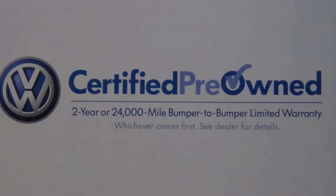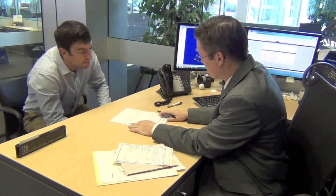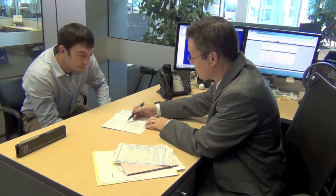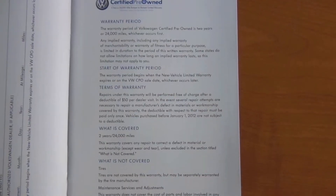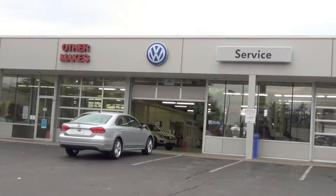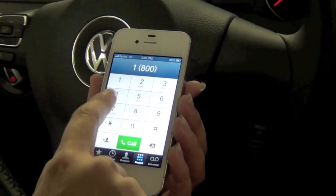A certified pre-owned Volkswagen comes with an extended warranty of 2 years or 24,000 miles. This warranty coverage begins when the new vehicle warranty expires or on the CPO sell date, whichever occurs later. The warranty covers any repair to correct a defect in material or workmanship.